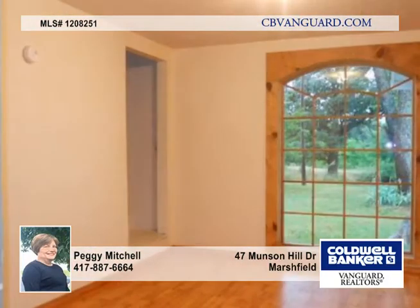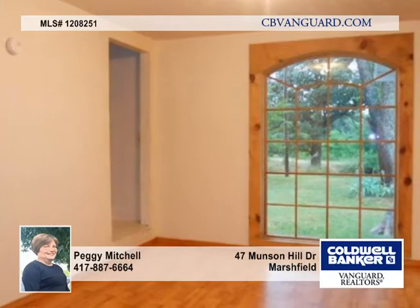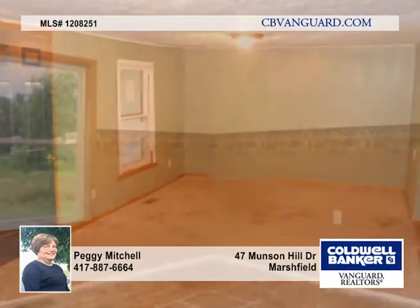The formal dining room is roomy and open with laminate flooring and a picture window with a view of the backyard. The kitchen has been updated.